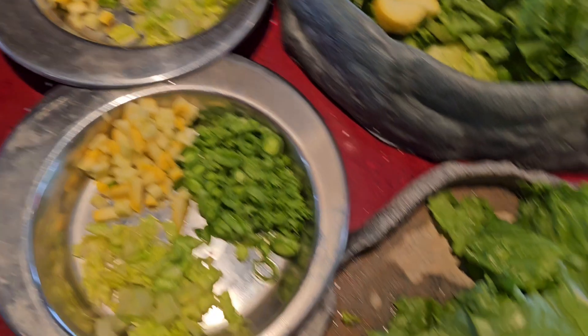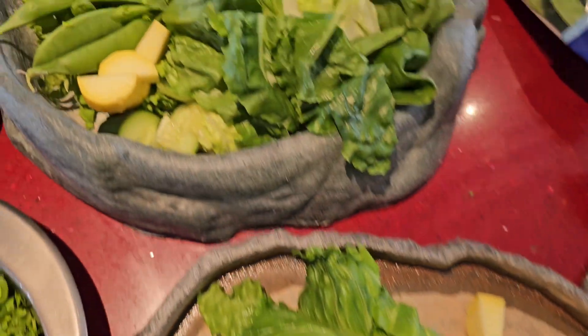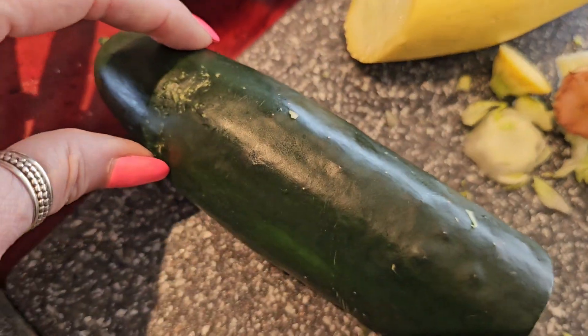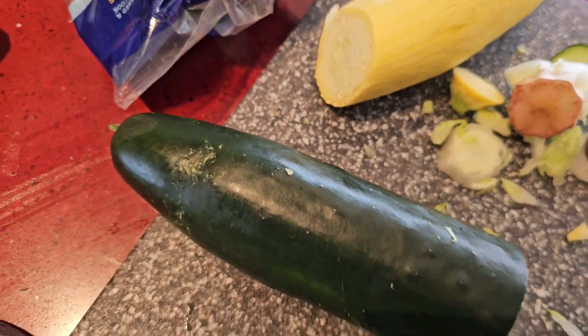The same things are in the tortoise dishes. So we have romaine, we have collard greens, we have sugar snap peas, we have yellow squash, but I also add cucumber because the tortoises really like cucumber.